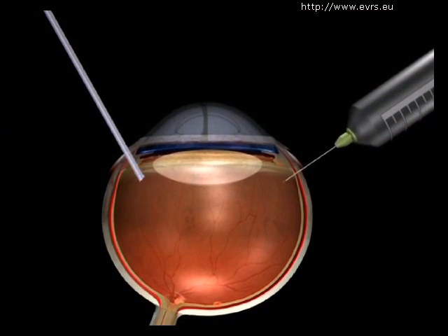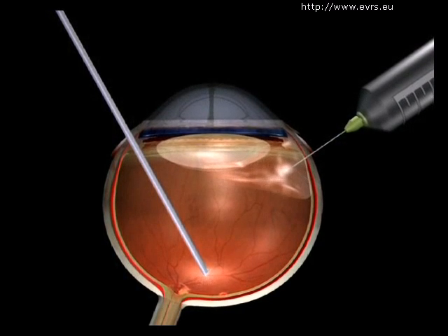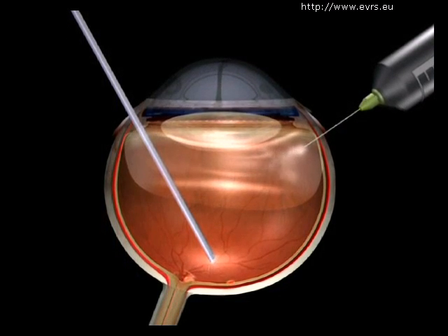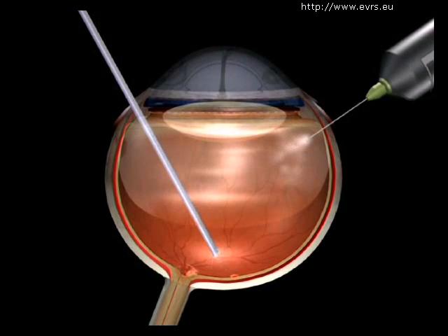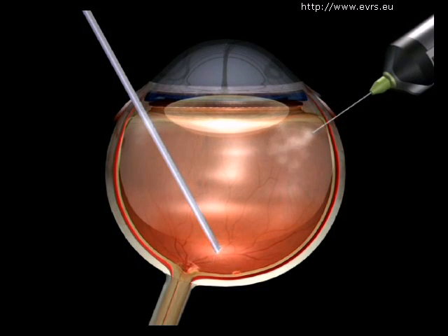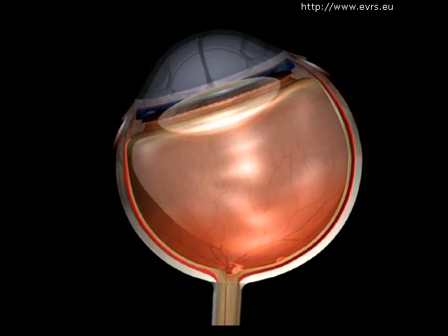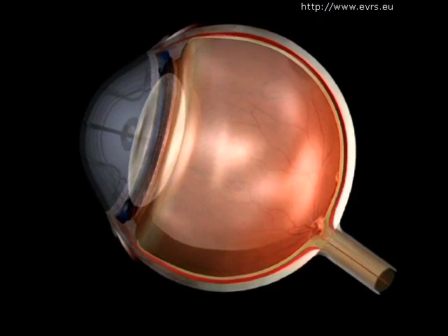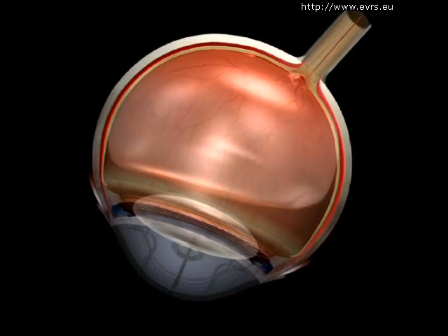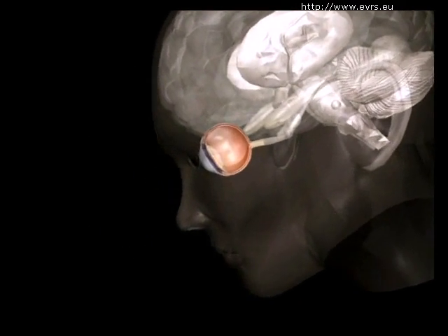The doctor will need to inject a bubble of gas into your eye to push down on the sides of the hole. This bubble of gas, adhering to Archimedes' laws, will rise. If you want the bubble to push on the macula and your recovery to go well, you will have to put your macula towards the top — that is to say, you need to look down towards the ground below your head. This is what we call the bubble position.